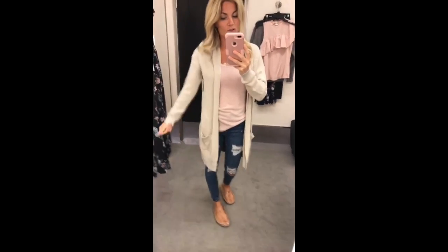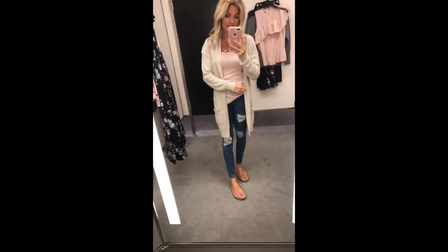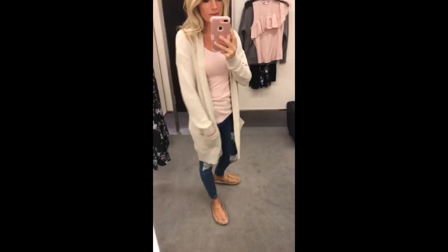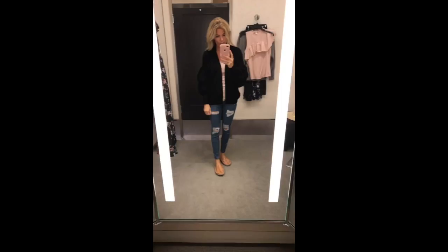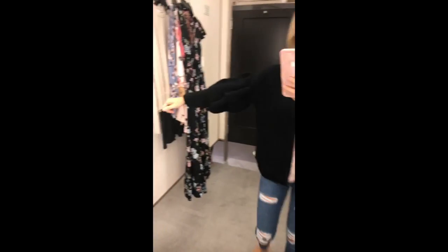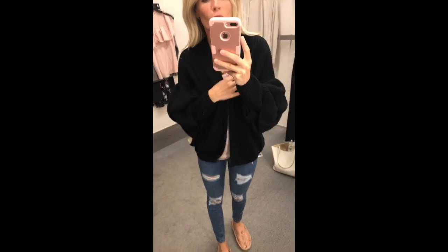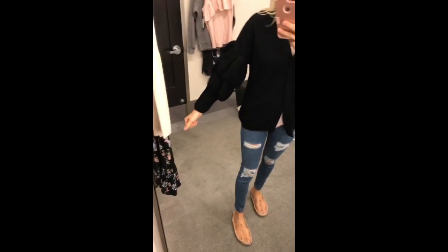You're definitely going to want this cardigan. It is so comfy and I love the way it falls right by the knee. Super cute — such a great fall staple. This lighting is terrible. Really warm, comfy sweater material cardigan with these adorable bell sleeves.